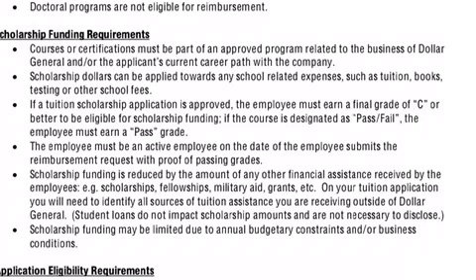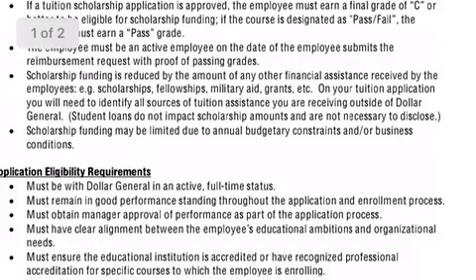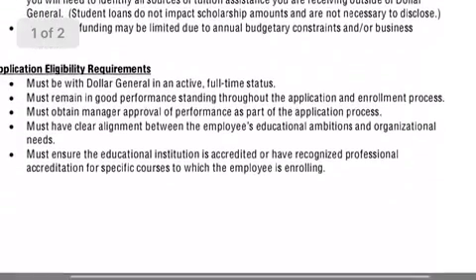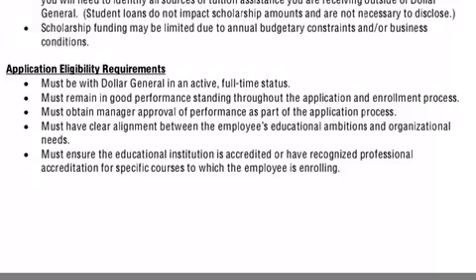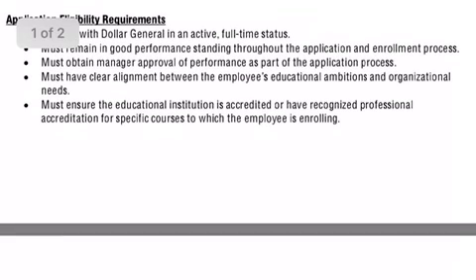You must achieve a C or a pass for each class that you are taking. You'll have to be an active employee on the date that you submit the reimbursement, and provide proof of passing grades. Your scholarship funding will be determined upon how many scholarships or fellowships you are receiving — meaning that if you go above your cost of attendance, they will deduct finances. You'll have to report all of your scholarships from different sources. You'll have to be full-time status and in good performance throughout your application and enrollment, and obtain your manager's approval of the application process.